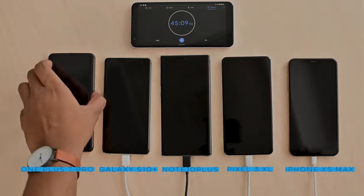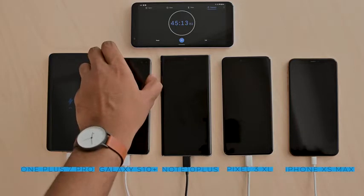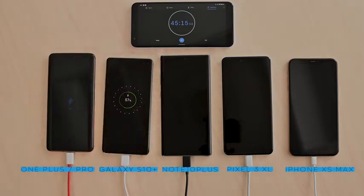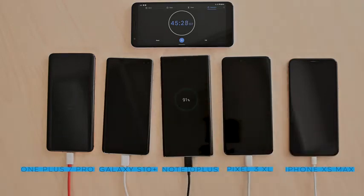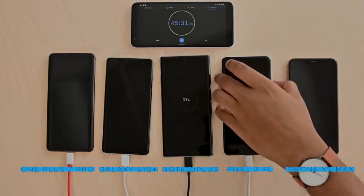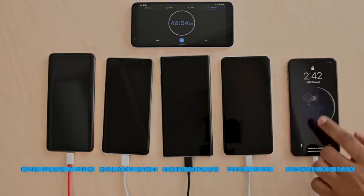Alright, we're at 45 minutes, let's do another check-in. The OnePlus 7 Pro is at 82%, the Galaxy S10 Plus is at 57%, the Galaxy Note 10 Plus is at 91%, the Pixel 3 XL is at 63%, and the iPhone XS Max is at 24%. We're on the home stretch, at least for two out of the five devices. The Note 10 Plus is almost there with just 9% left, so it's going to happen real soon — and so is the OnePlus 7 Pro, it's not far behind.